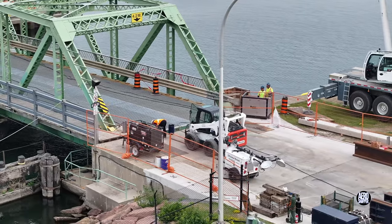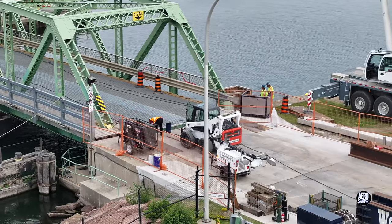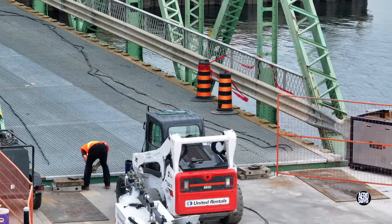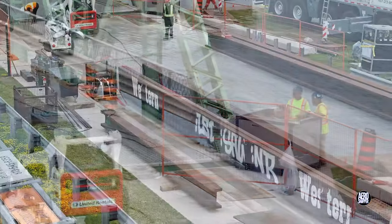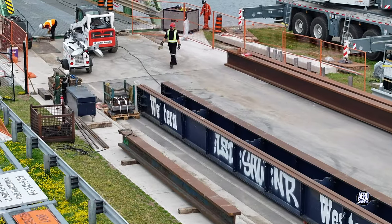There is activity around the end of the bridge deck, and we can take a closer look at that beam.